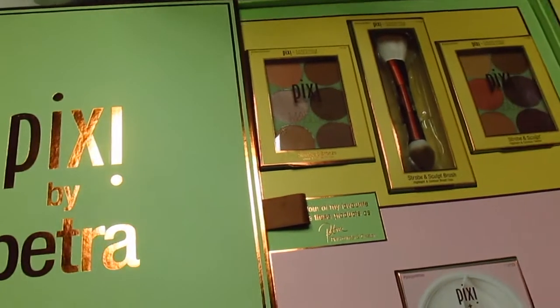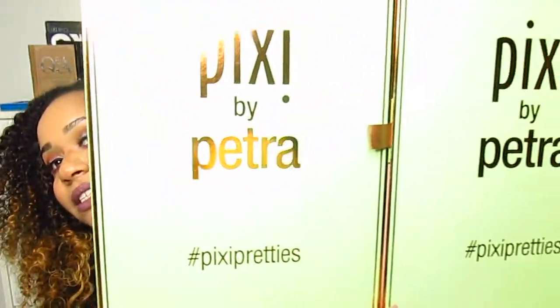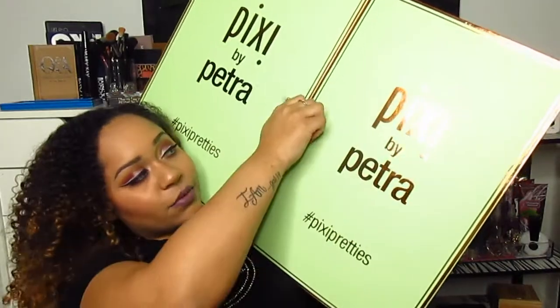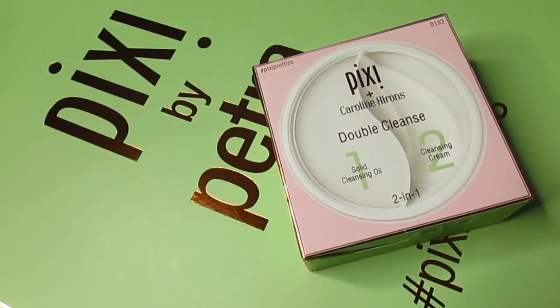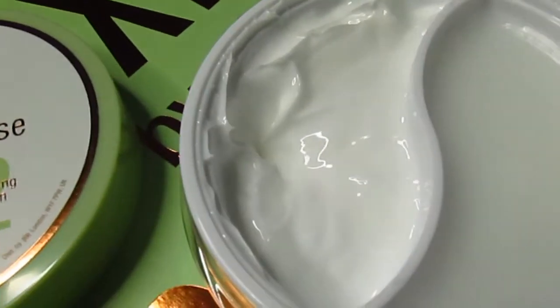The next thing I want to share is a PR package from Pixie. I'll insert a clip because the box is way too big to show on camera. Just look at how big this box is — thank you Pixie so much! The first thing out of the box is from the Pixie Pretties collection, a collaboration with beauty bloggers. The first is from Caroline Hirons: the Pixie plus Caroline Double Cleanse — half cleansing oil, half cleansing cream. I'm really excited to try this for makeup removal.